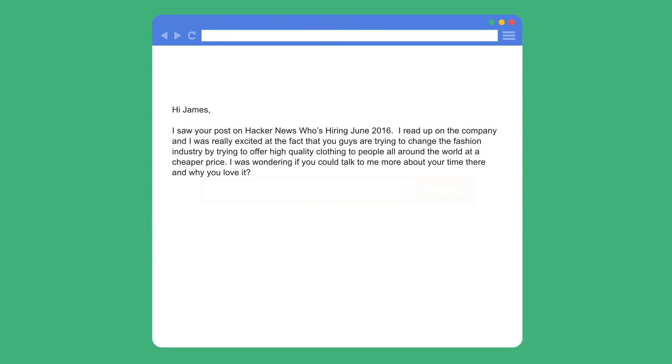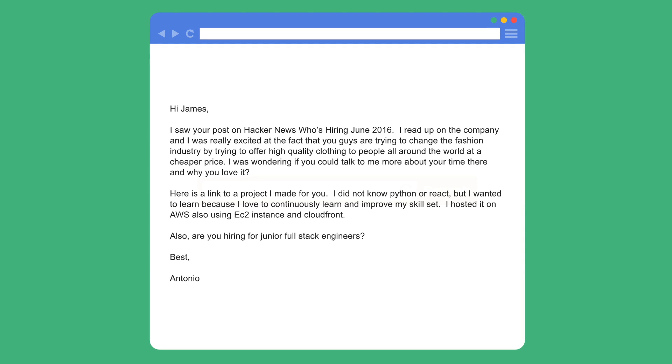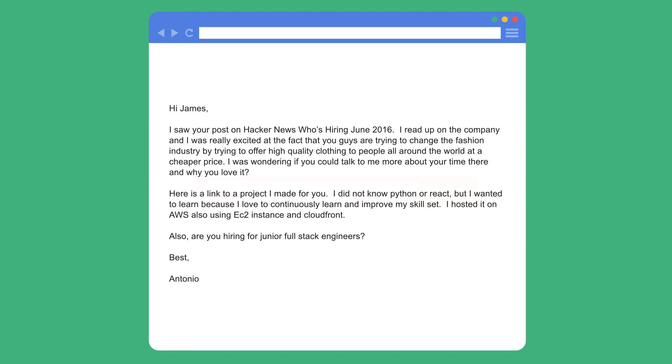Before reaching out, I drafted up my email. It went something like this: 'Hi James, I saw your post on Hacker News for Who's Hiring in June of 2016. I read up on the company and was really excited that you guys are trying to change the fashion industry by offering high quality clothing to people that can't normally afford it. I was wondering if I could talk to you more about X company, your time there, and why you love it. Here's a link to a project that I made just for you. I didn't know Python or React, but I wanted to learn because I love continuously learning and improving my skill set. I hosted it on AWS using an EC2 instance and CloudFront. Also, are you hiring for junior full-stack engineers? Best, Antonio.' Attached my resume.